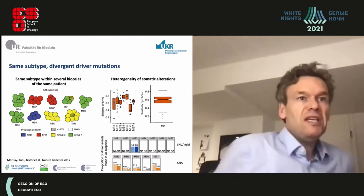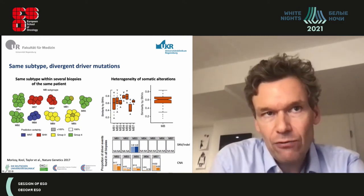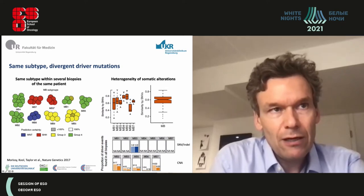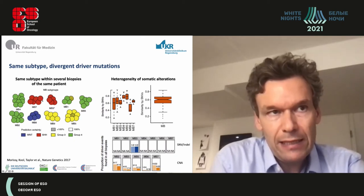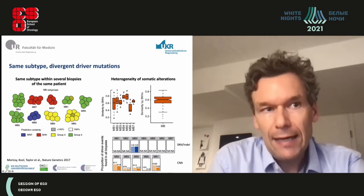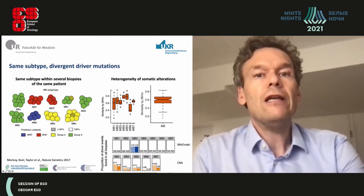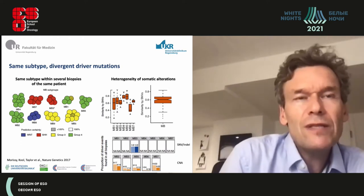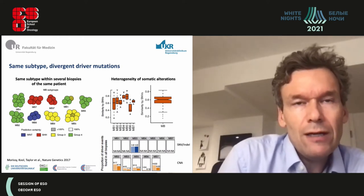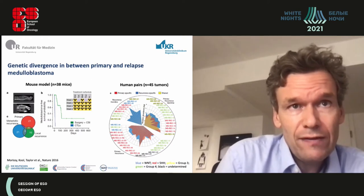An important point is that each medulloblastoma is very homogeneous within the tumor — you don't have the high heterogeneity seen in gliomas. Single-cell analysis shows all cells from a given tumor belong to the same class, such as the sonic hedgehog subclass. However, there are many somatic alterations, and looking at copy number alterations, you can see heterogeneity of somatic changes within tumors, which can lead to different driver genetic events in the same tumor.